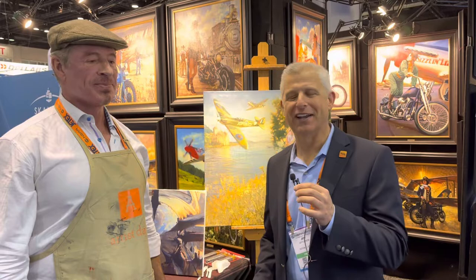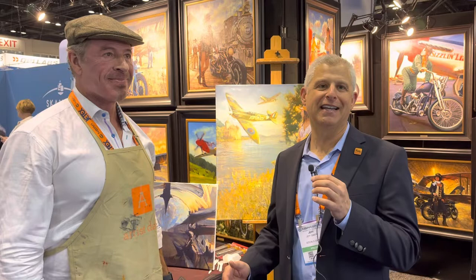Jeff Simon here at NBAA 2022 in Orlando, Florida, and I am here with a good friend of mine and someone I admire so much, artist David Yule.